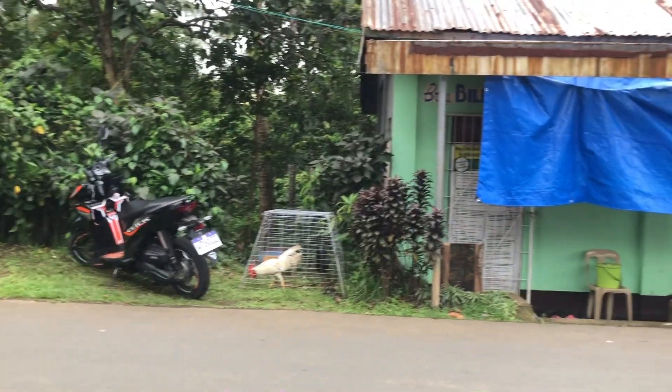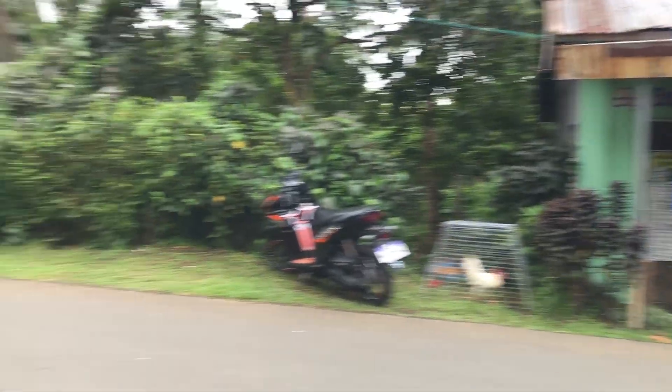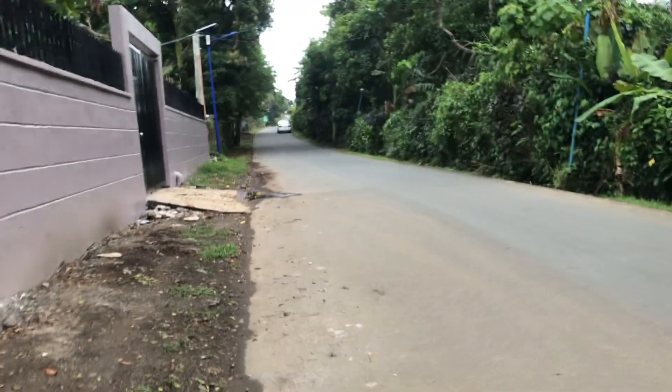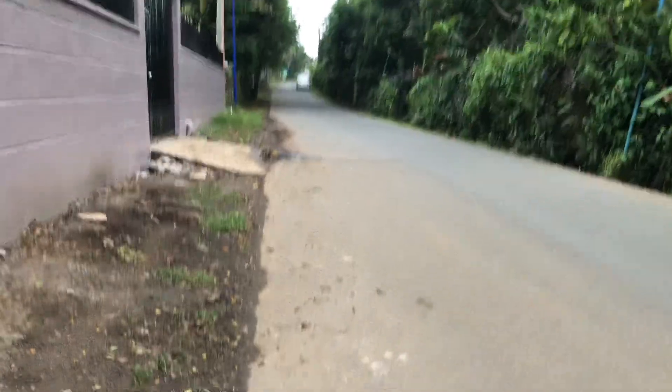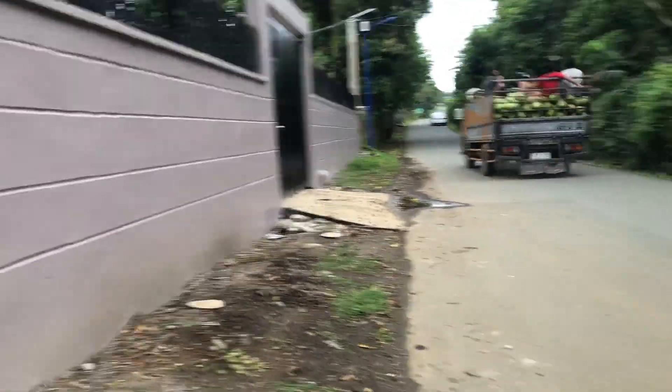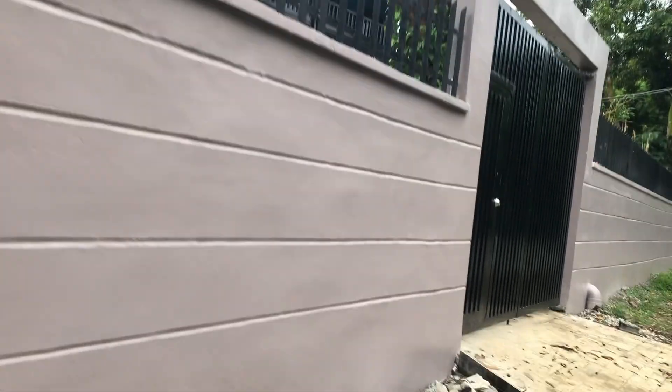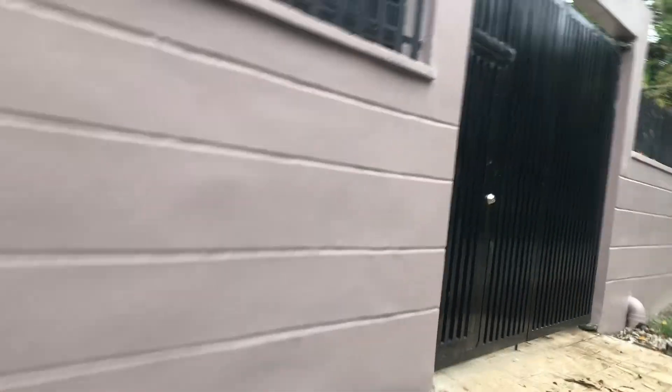A couple of chickens. So this is outside the new wall. There goes a truck loaded with coconuts — you see a lot of that around here.